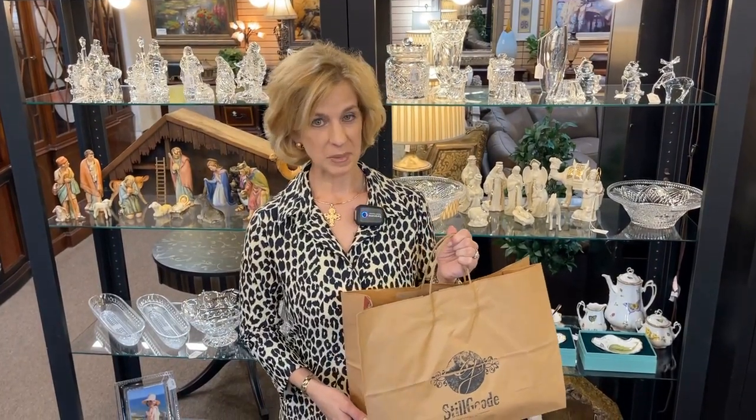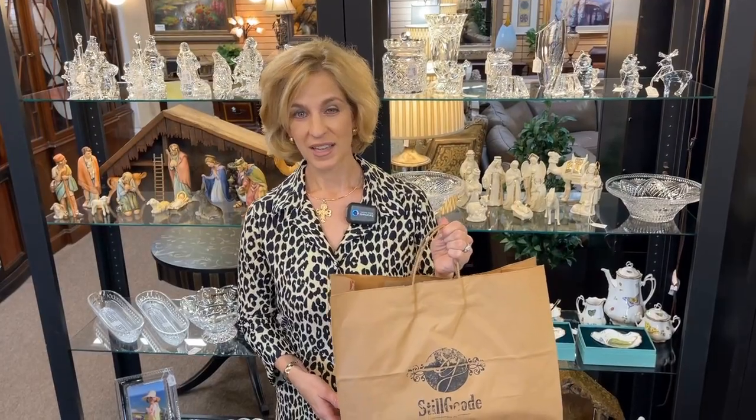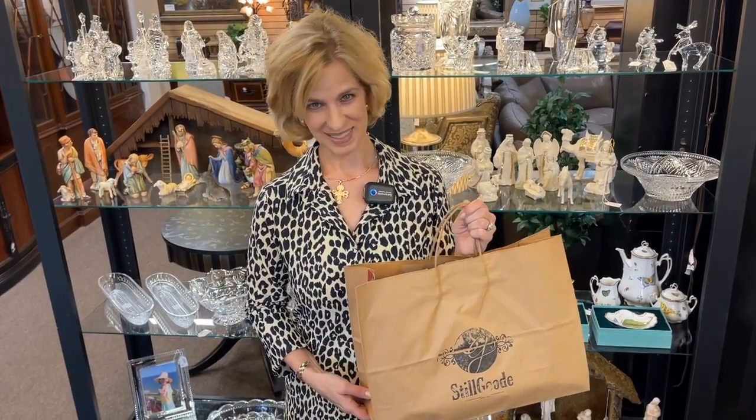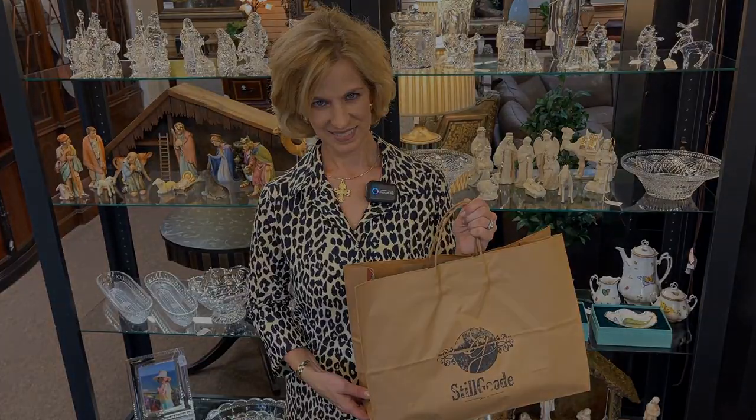So glad you joined me today for consignment shopping. Be sure to look in the video description for Still Good's website and store information — you could also shop online for local pickup. As you can see, we didn't get to view everything in the store today, and there's so much more to cover in the new year. Thanks again for joining Lady Mary Beth. Elevate your everyday with consignment shopping.